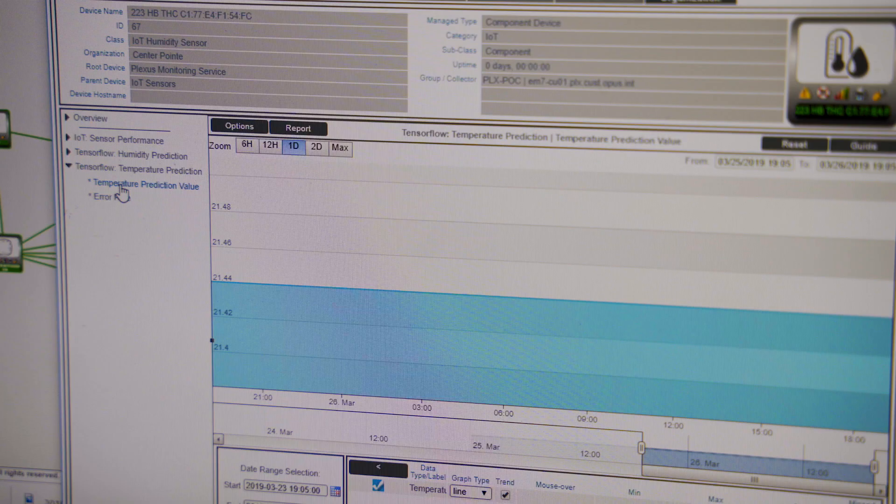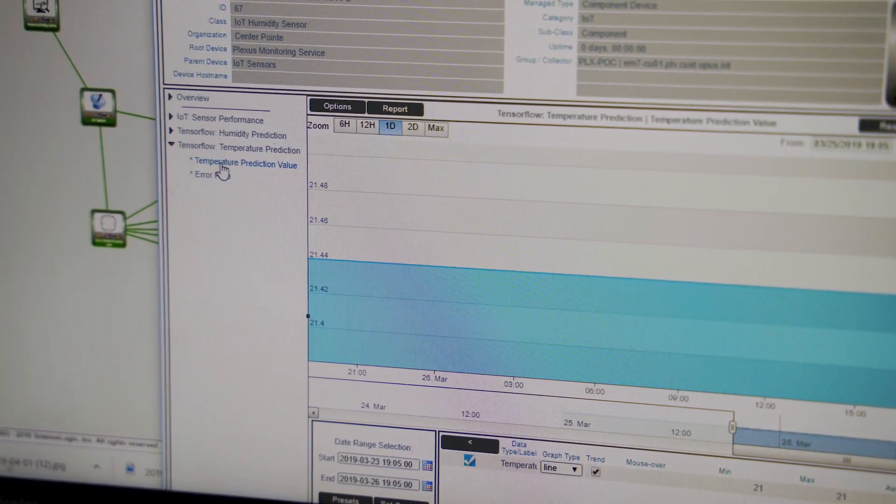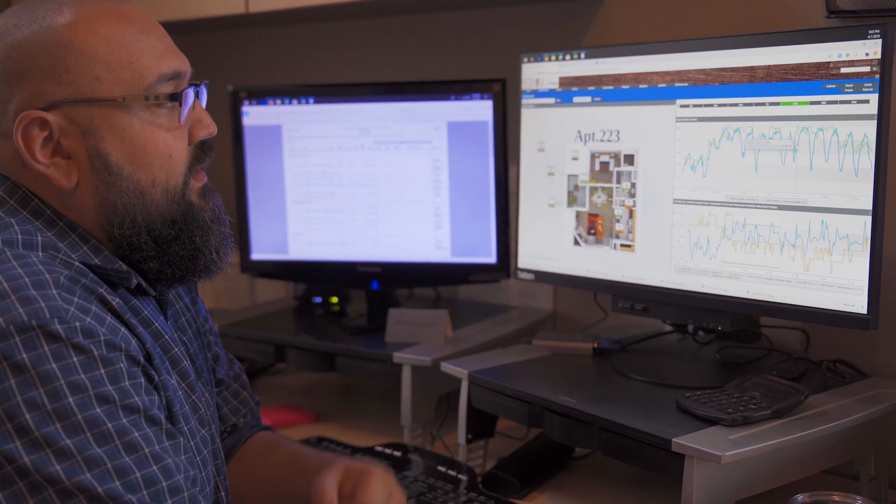One of the most powerful aspects of the ScienceLogic platform is the capability to do runbook actions. You marry that with machine learning and you have a game changer in regards to traditional ITOM or NMS capabilities. There's a lot of skepticism in the industry about what's real with machine learning and what automations are really there in AIOps and production workloads. The ScienceLogic platform, with its infinite capabilities of collection, its powerful runbook engine, now married with machine learning capability, is making AIOps real.